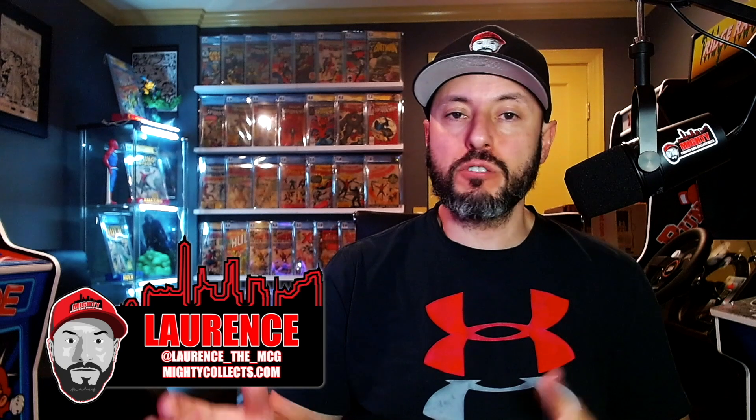What is going on YouTube, this is Lawrence over at Mighty Comics Collectibles and it's Thursday — you guys know what that means. We're here for the Hot 10 Comics of the Week breakdown. What I do is take the 10 hottest comics of the week according to the Key Collector app and break them down one by one, letting you know if I'd be buying at these prices, staying away, or possibly even selling.